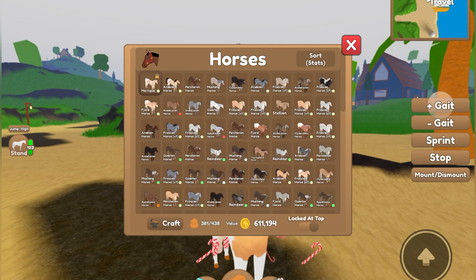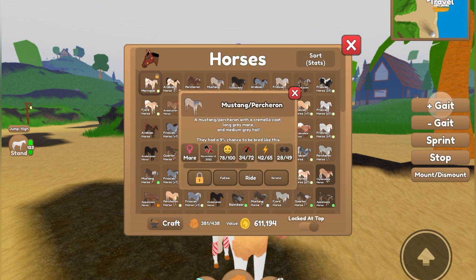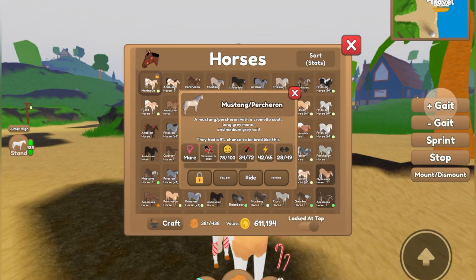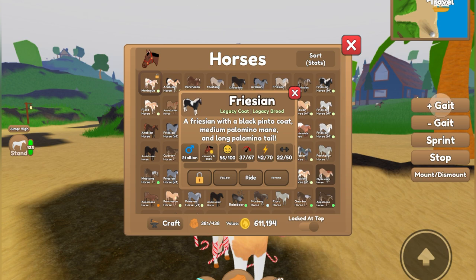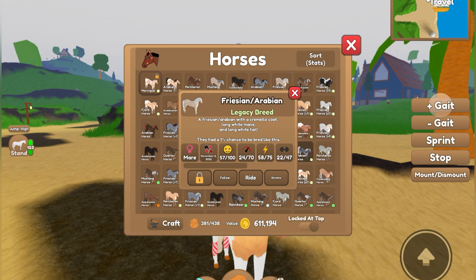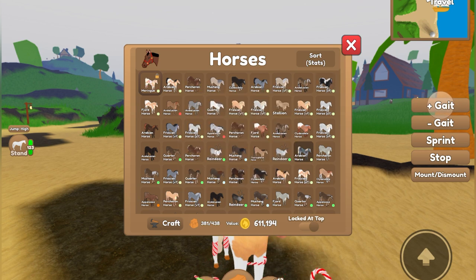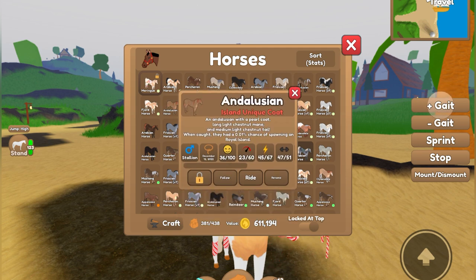If you go into your inventory and you can see all of your horses there, if you click one of them, you may notice that the obtainment — where it says where you got that horse — has changed. They now put a little logo on there based on where you got the horse. So if you bred them, little horses with hearts will pop up. If you bought them, a horse and a coin will pop up. And if you caught them, a lasso will now show up.